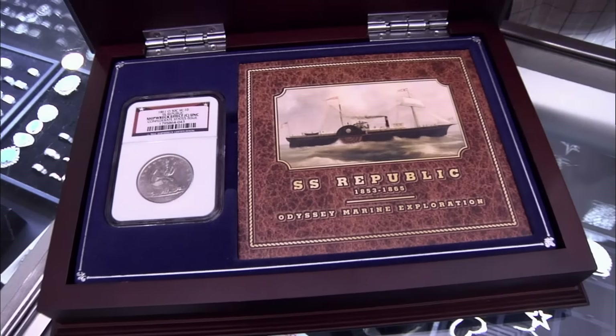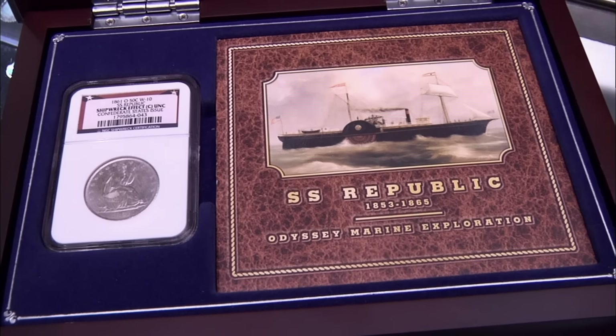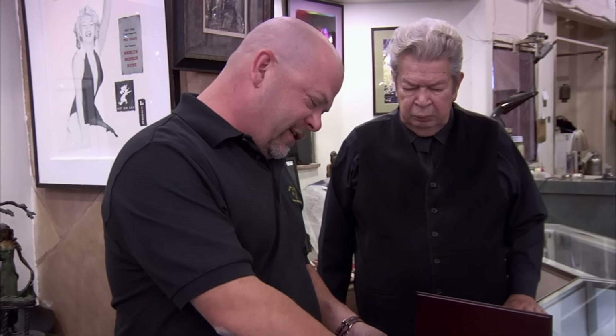What do we got here? What I've got is a 1861 Confederate coin that was from the shipwreck, the SS Republic. I do love coins. The SS Republic. Yeah, I know all about these.